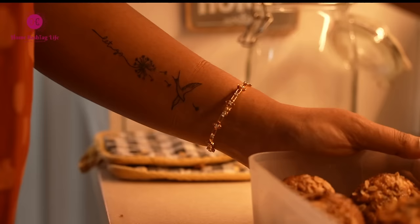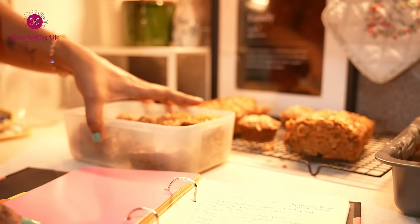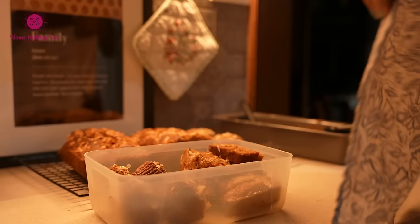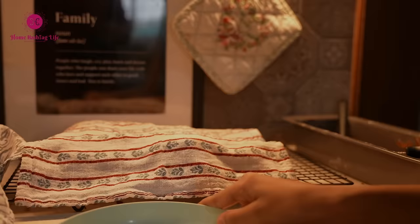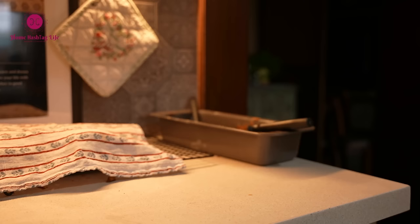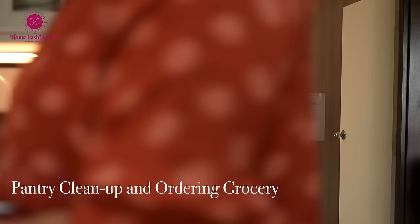A note to ourselves — make a bucket list. I would be so glad if you learned something new today. Here is the recipe; feel free to take a screenshot of it.